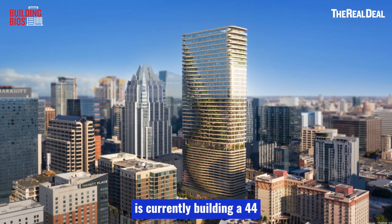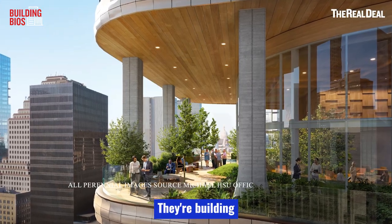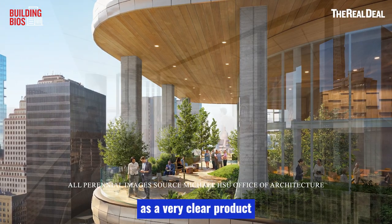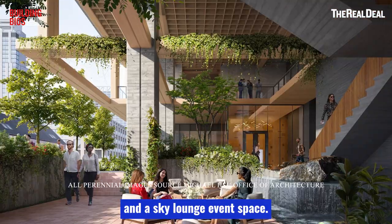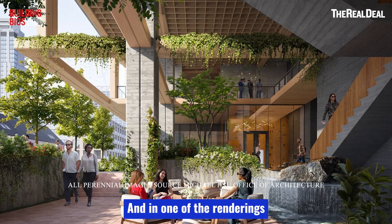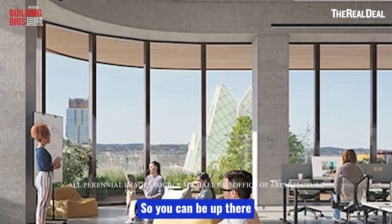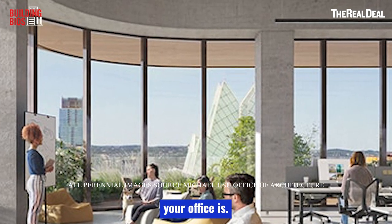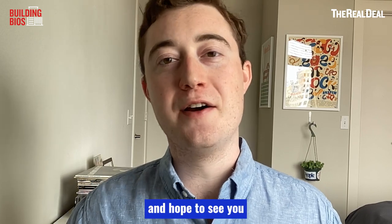Cielo Property Group is currently building a 44-story Class A office tower right next to the Frost Bank Tower. Their building, called Perennial, is a very clear product of the post-pandemic architectural world — it has more greenery than you can imagine, a sky lounge, and event space. In one of the rooms you can actually see out over the Frost Bank Tower, so you can be up there celebrating how much better your office is. Thanks for tuning in to TRD's Building Bios. I'm Joe Lovinger, and I hope to see you back here soon.